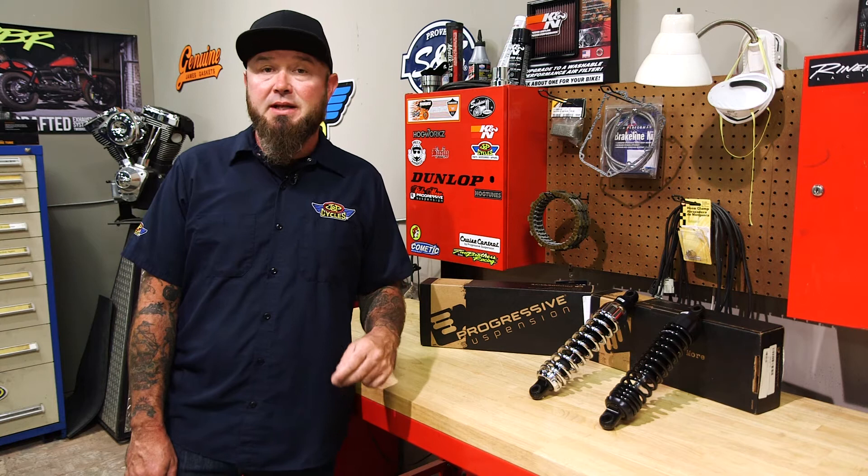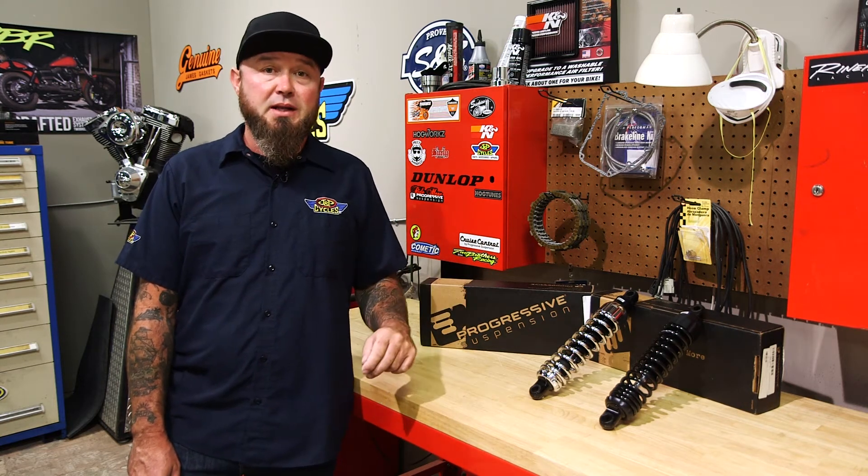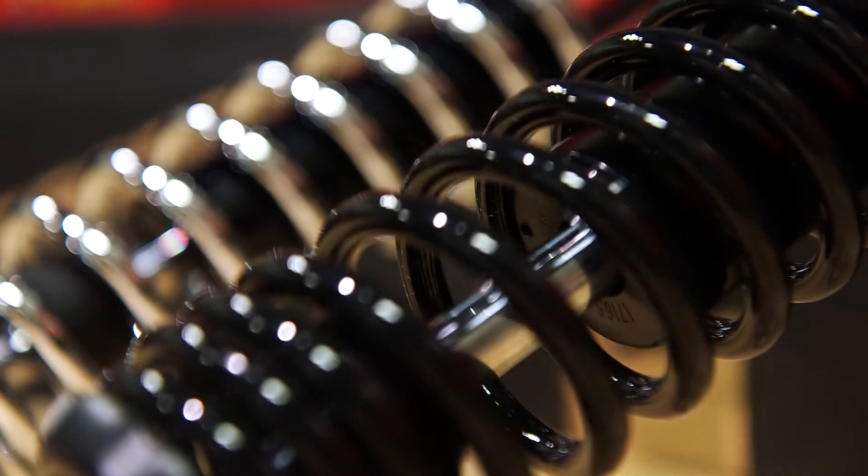It features frequency sensing technology that allows the shock to actually sense the frequency of a bump and adjust accordingly while you're riding. Not only that, it's high pressure gas charged, so you're going to get consistent performance every time you throw the bike into a curve.